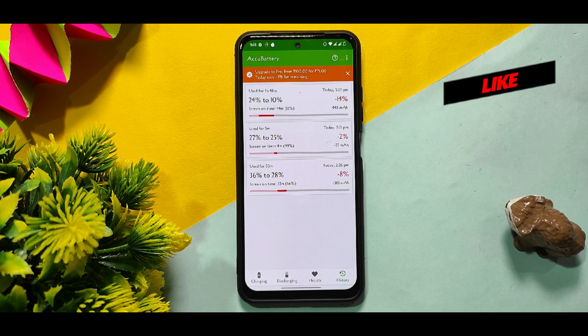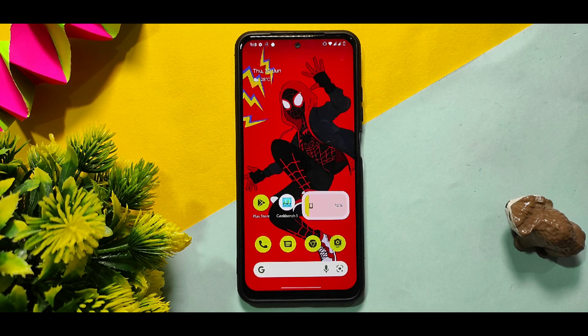You all asked about battery stats. From 36% to 28% I used the phone for 50 minutes. From 27% to 25% I used it for 5 minutes. And from 24% to 10% I used the phone for 5 hours 48 minutes. You can see the battery draining test results here.